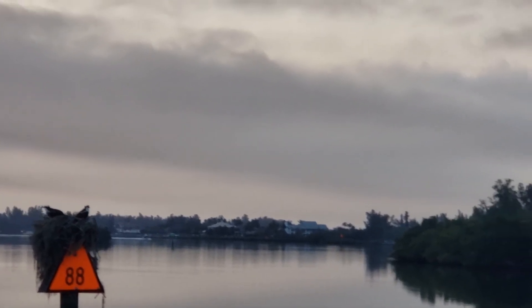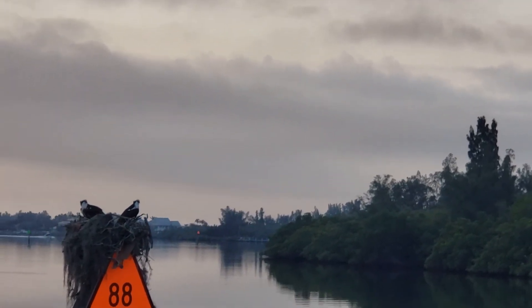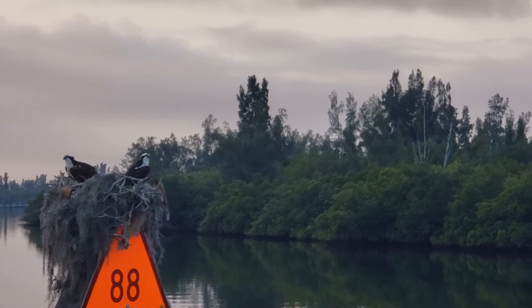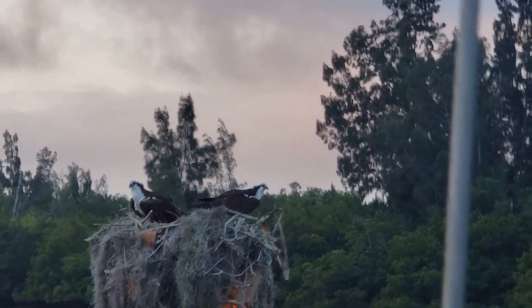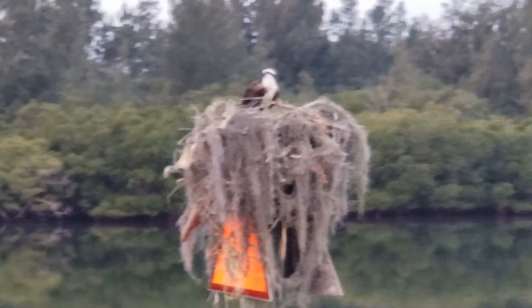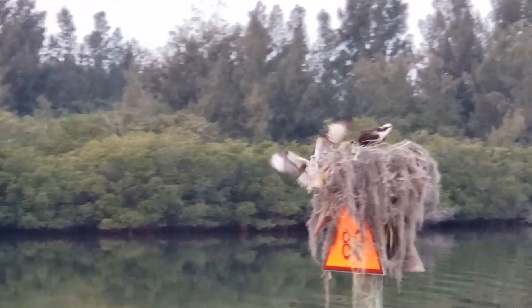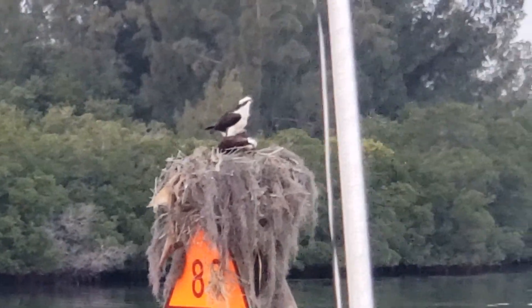Bird viewing. It's 7 a.m. I believe these are hawks. He has a baby — make sure to get that in the picture. There he comes back. Why are you standing on her back, you goober?